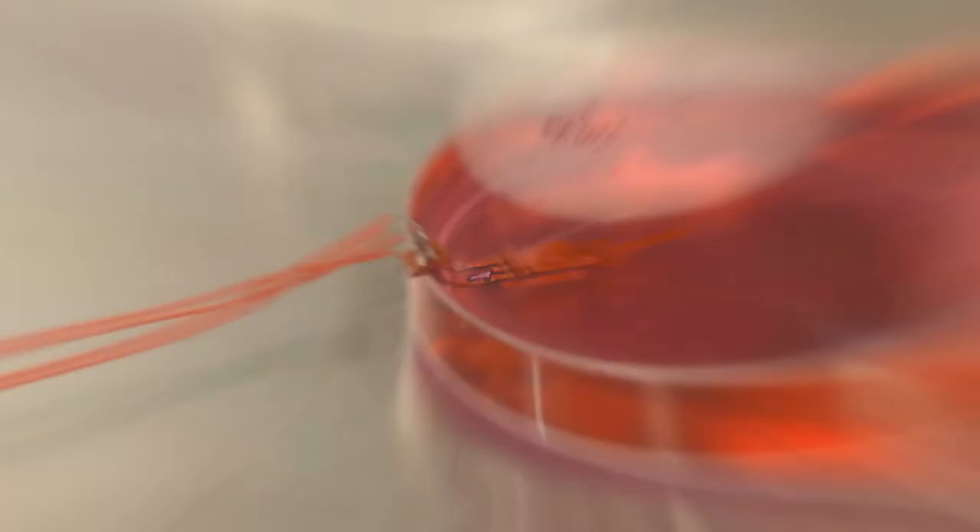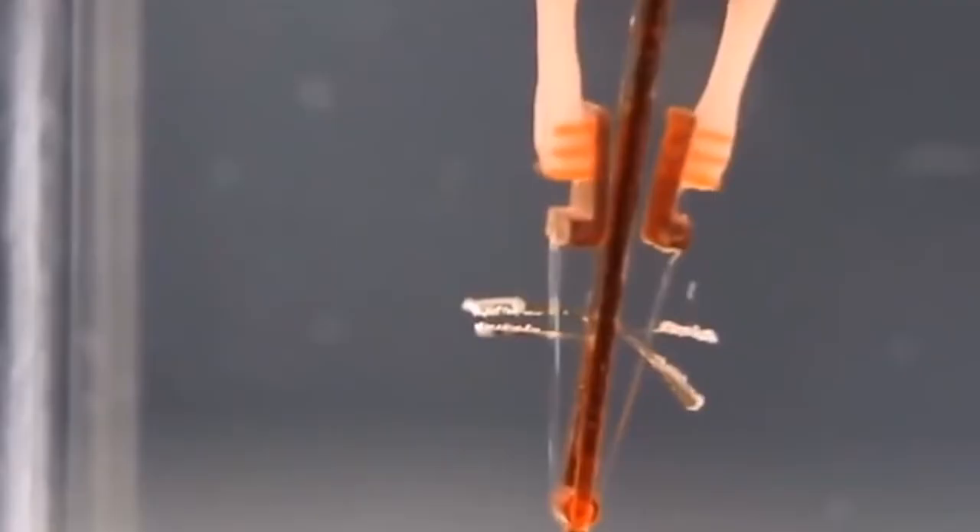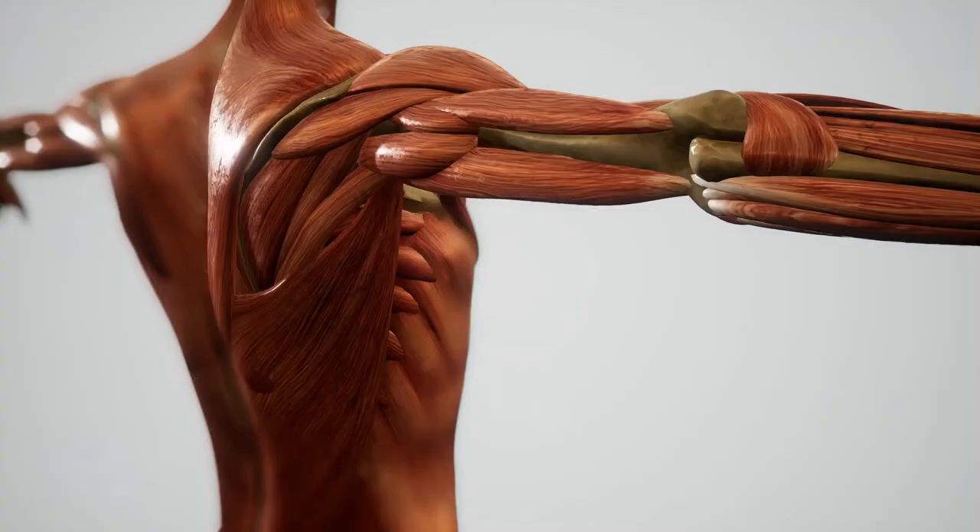Shoji Takeuchi had already worked on and created Bio-Hybrid limbs that were semi-functional. However, he had trouble maintaining the length of the muscles. He grew muscle tissue on top of a flexible layer controlled by a current sent through the muscle fibers. They were able to effectively contract to make the joint bend, but the muscles would also shrink and would no longer be useful. Skeletal muscles grow the more they are used, which means that growing a single layer of muscle can only be used temporarily.